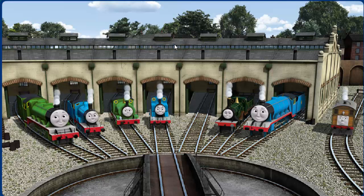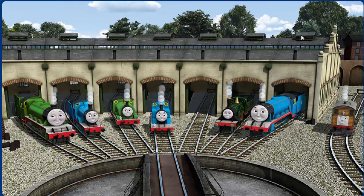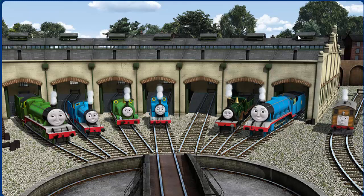You helped repair Henry, and Edward, and Percy, and Thomas, and Emily, and Gordon, and Toby. You did a great job!